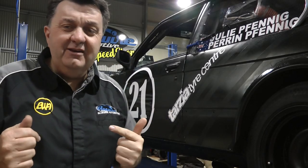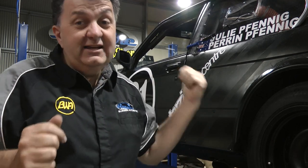G'day viewers, Sean from Blueyeye Automotive. In this episode, if you love classic BMW, you've got to check out Julie Fennick's E21 race car.